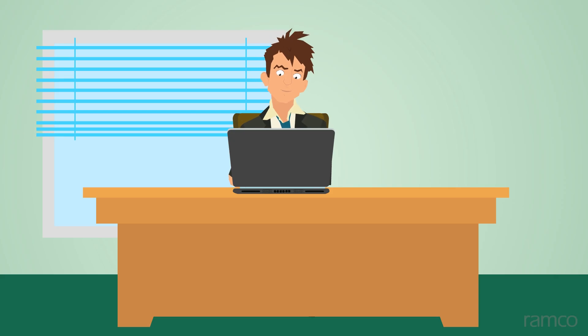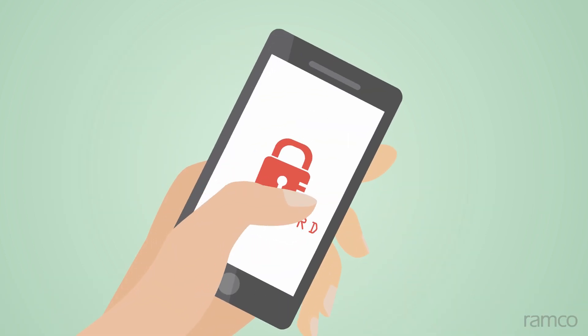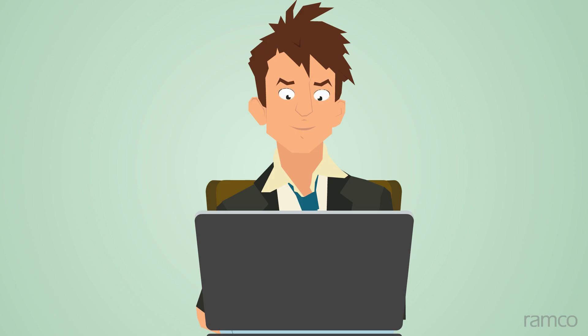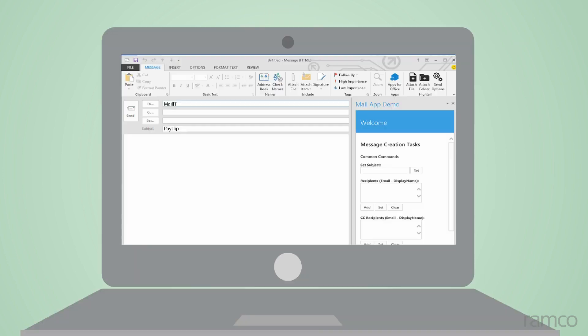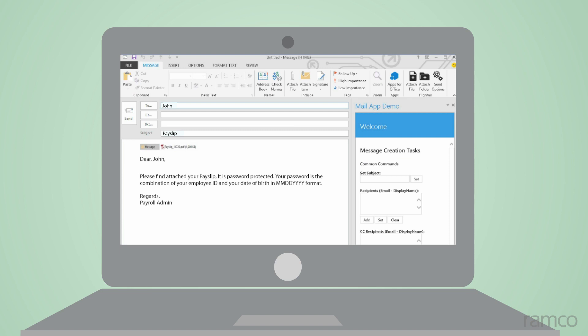Let's meet Joe, a shift lead, who wants to view his payslip but has forgotten his password for the mobile app. He sends an email to the HCM system with the subject as 'payslip' and gets a response back with his password-protected payslip attached.